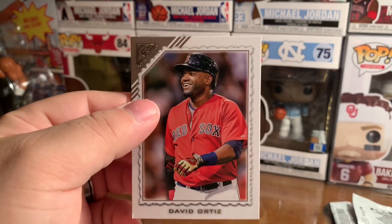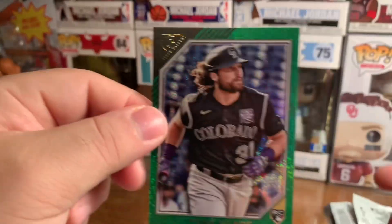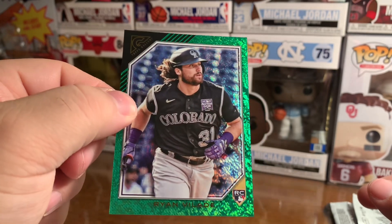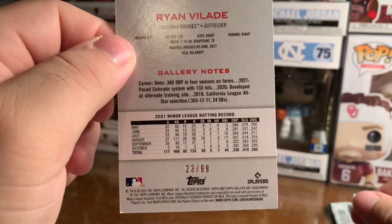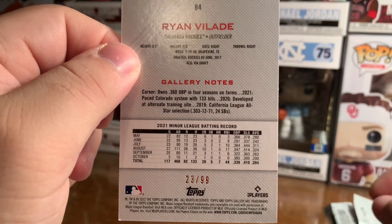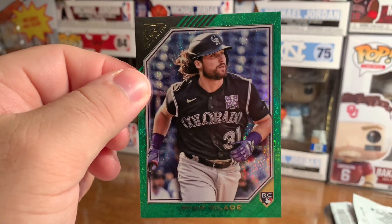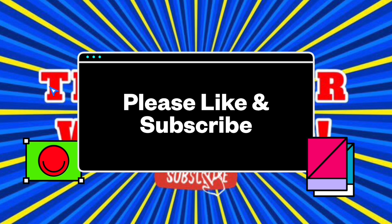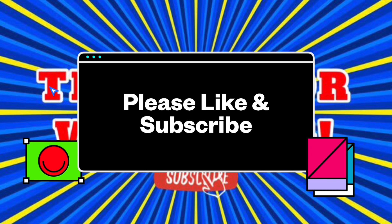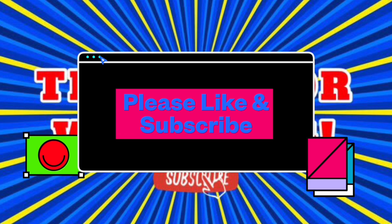Last but not least, Mr. David Ortiz. So let's look at our hit for this pack — Ryan Vlad rookie, green shiny parallel, 23 out of 99. Not too bad. All right, that's all we have, thanks for watching.